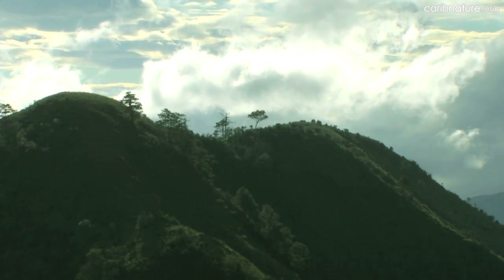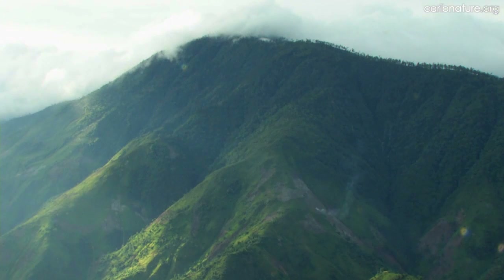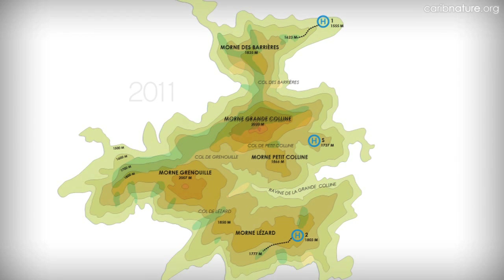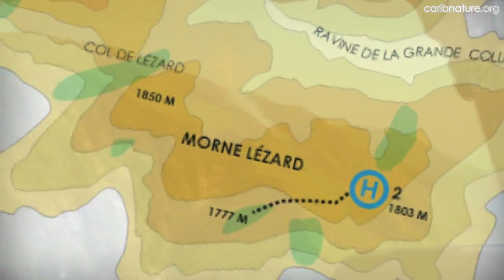Being far from cities and roads is a good thing for biodiversity, because these areas are where the last 1% of Haiti's original forest can be found. This mountain chain was almost completely forested 55 years ago. However, when we visited in July of 2011, only 12% of the total area was covered in forest. It exists mostly on the western slopes, furthest from any town.